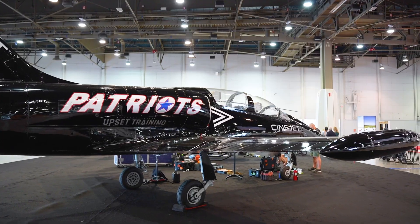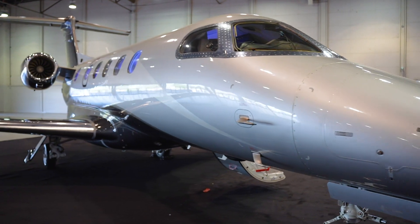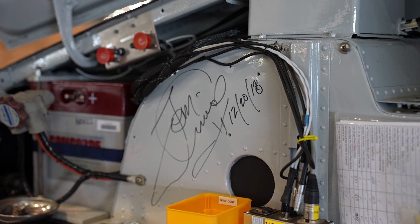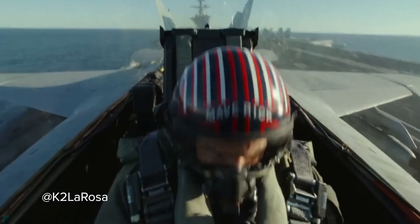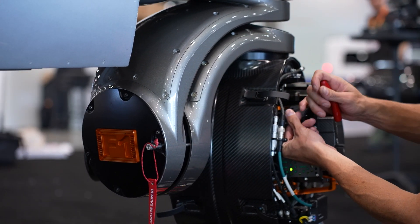Behind us we have the L-39 Cinejet, which is an aircraft that I created for Top Gun: Maverick. We used two jets on the movie — this and our Phenom 300 camera jet, which is behind us over here. That was built by our friend Jonathan Spano, as well as the A-Star, and we never stop. It's always about evolving and continuing on. We want to pull more G's, we want to go faster with camera systems.